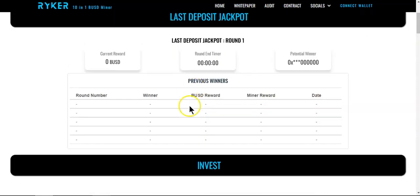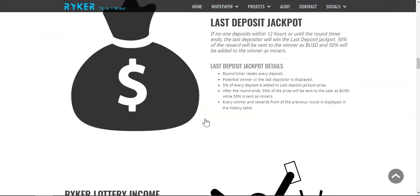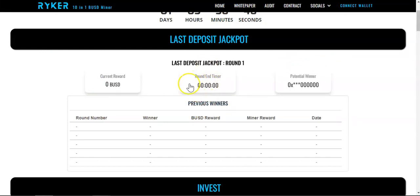The first feature is the Last Deposit Jackpot. Every 24 hours there's a countdown timer counting down backwards to zero. If no one deposits within 12 hours or until the round timer ends, the last depositor wins the jackpot. Fifty percent of the rewards are sent to the winner as BUSD and the other fifty percent is added to the winner's miners.